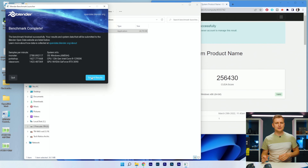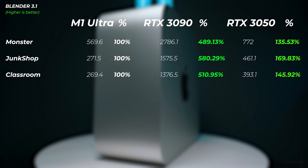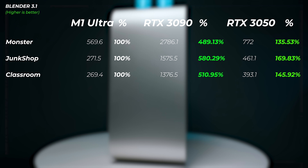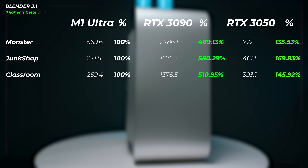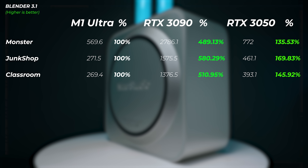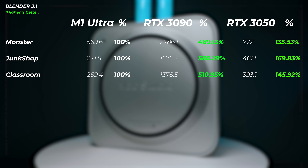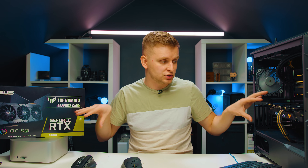Benchmarks are in. On the RTX 3090: Monster scene 2788, Junk Shop 1627, Classroom 1423. On the M1 Ultra side: Monster 568, Junk Shop 278, Classroom 273 — much, much less. The RTX 3090 is 489% faster in the Monster scene, 580% better in the Junk Shop scene, and 510% better in the Classroom scene. These scores are averages of at least three runs each.